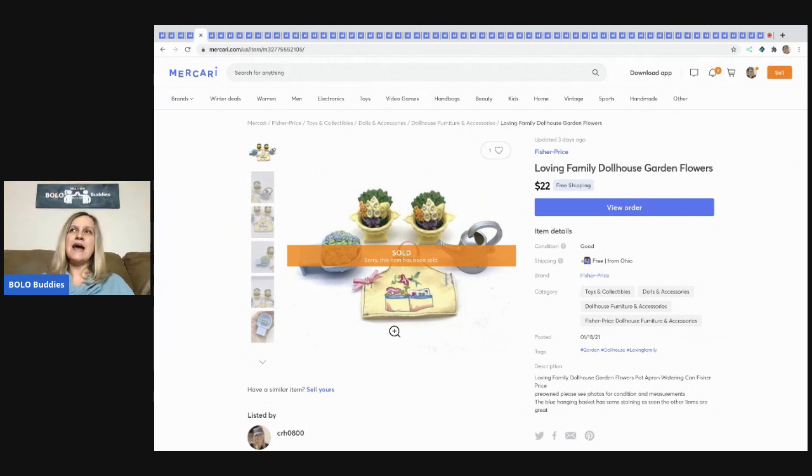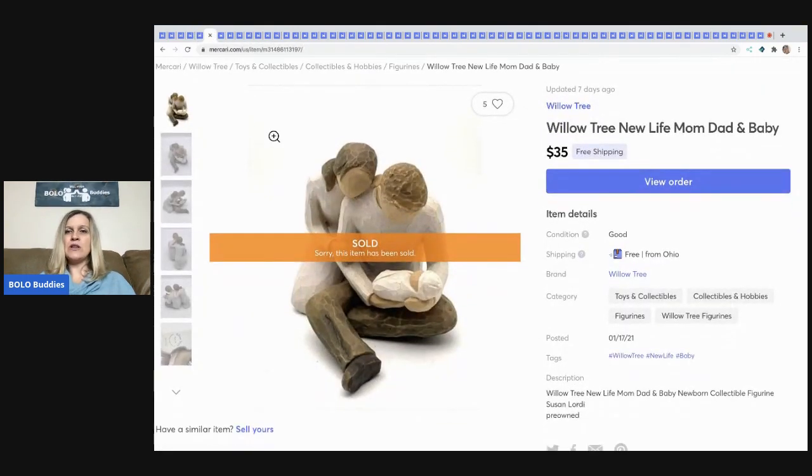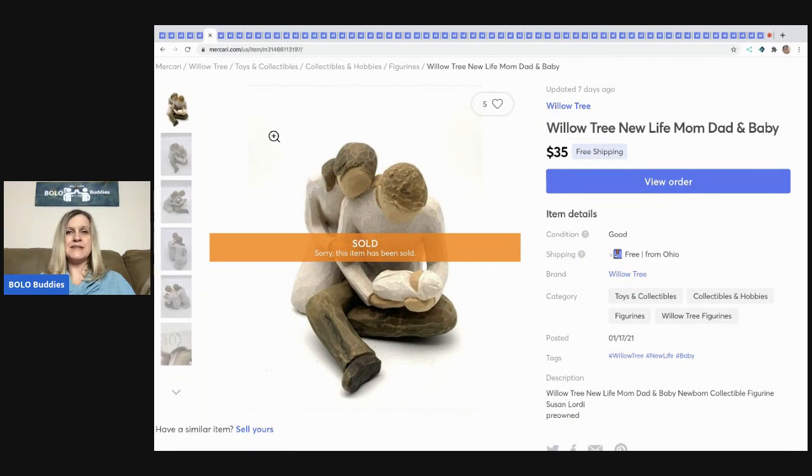I also dabble in Grailed, Facebook, and Etsy, but my three primary platforms are eBay, Poshmark, and Mercari. I sold this Loving Family dollhouse garden flowers for $22 free shipping — these are just like replacement flowers.